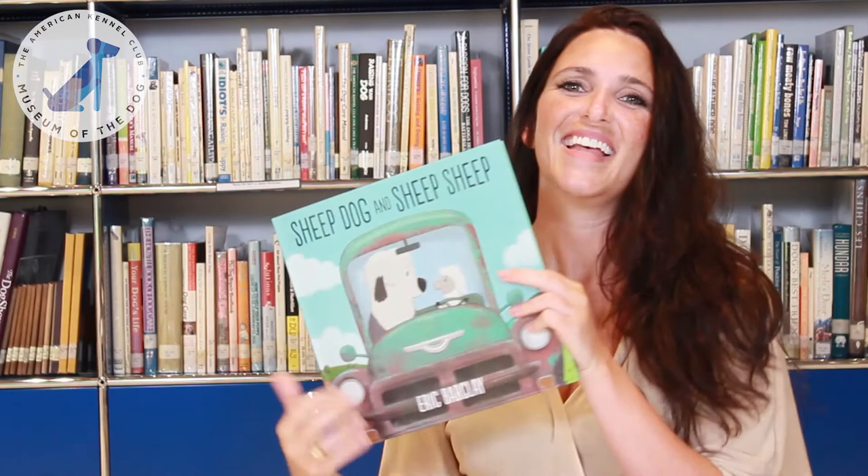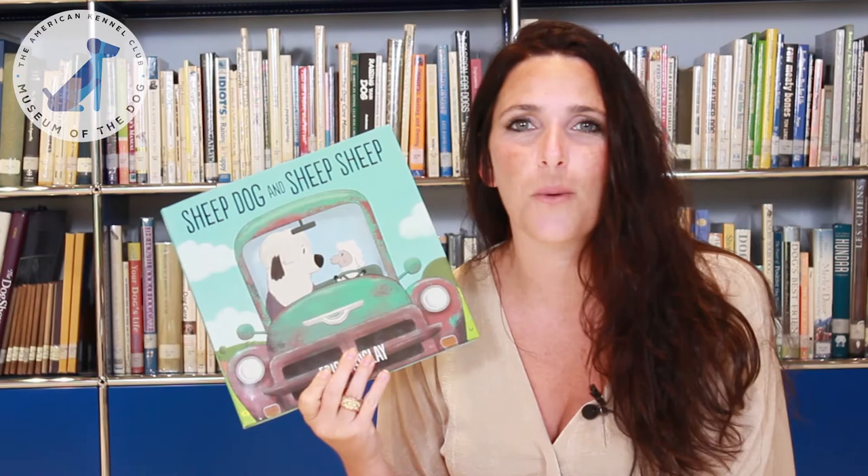Thank you so much for joining us for today's story. Stay tuned in a few weeks where we'll read another Sheepdog and Sheep Sheep book. Thank you so much and have a great day.